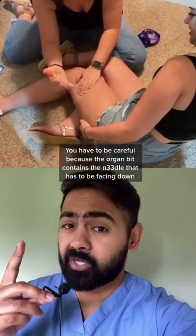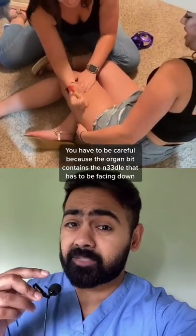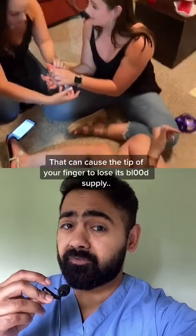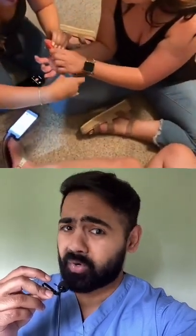You've got to be careful because the orange bit contains the needle, which has to be facing down, otherwise you could inject adrenaline into yourself. That can cause the tip of your finger to lose its blood supply, which is not good.